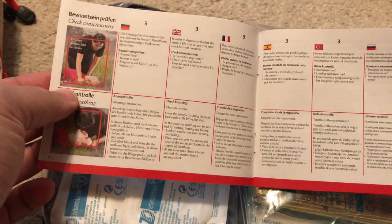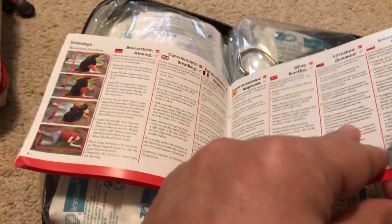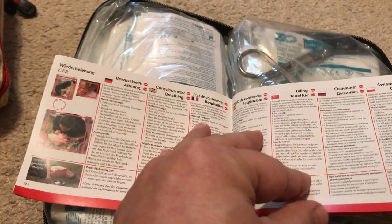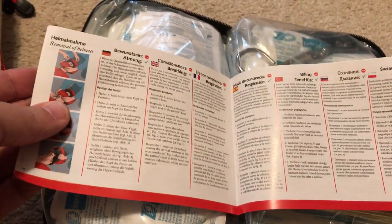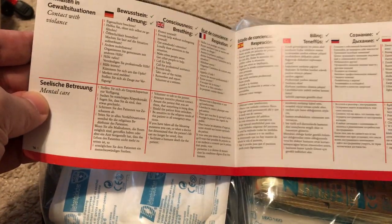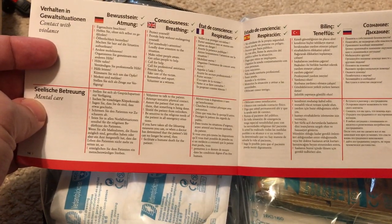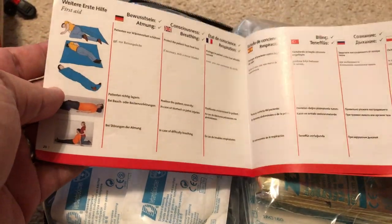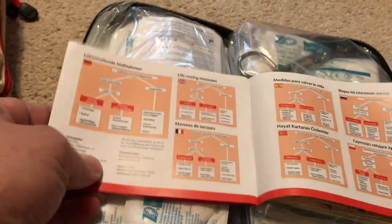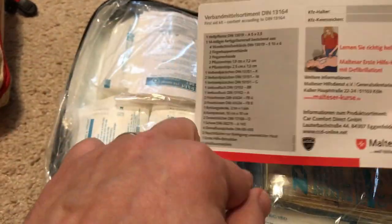The instruction booklet covers how to do CPR, treat a burn, apply a band-aid, deal with someone in shock, apply bandages, and position an injured person. There are also full charts and a list of the kit's contents.